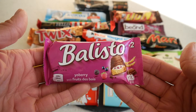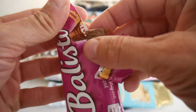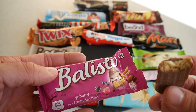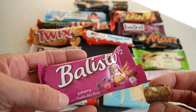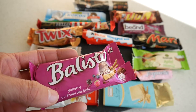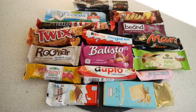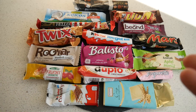One more bar left — the Ballisto. Also a very good bar from my childhood, I remember these. There are different flavors and this is the yogurt and berries version — also two fingers. The cracker is really different when it comes to flavor — very strong flavor from the cracker or cookie, and also the yogurt part is nice. I like that and I will give the Ballisto 73 points.